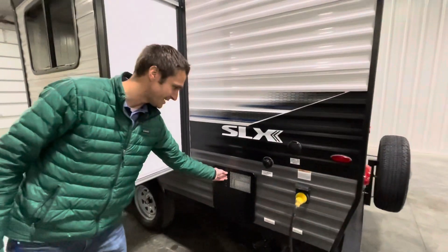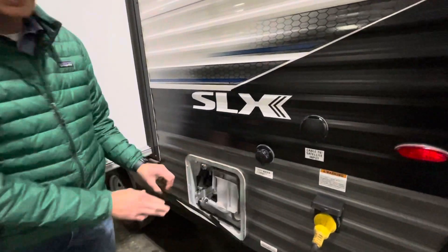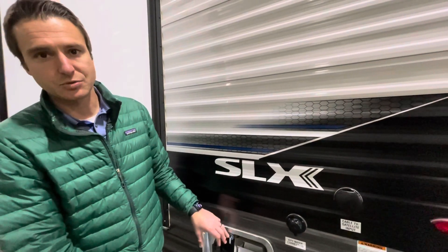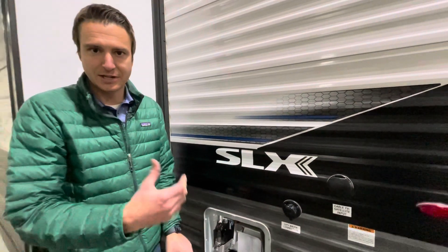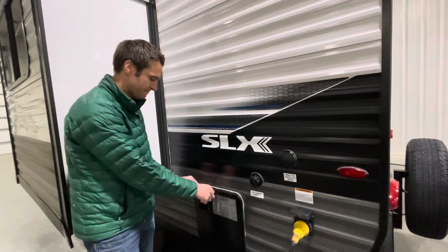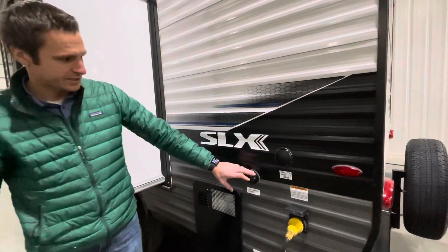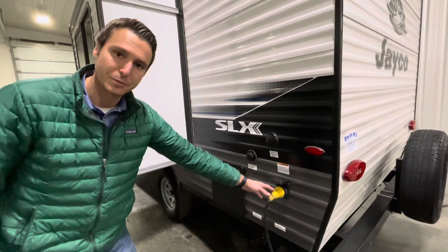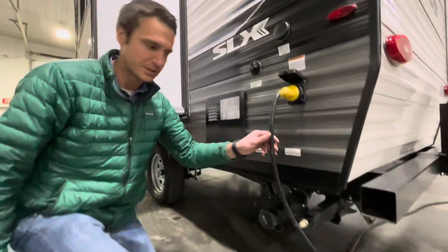Coming around to the back, this has a six-gallon DSI Suburban water heater. DSI stands for direct spark ignition, so you'll be starting this water heater from inside the trailer — you're not going to be out here in the wind and cold with a lighter. It will run on propane and 110. We've got a city water connection, our cable hookup, and our shore power cord that plugs the trailer in, which comes with a 25-foot power cord.